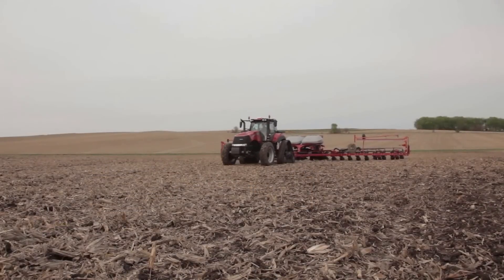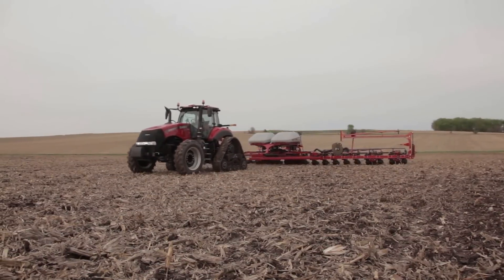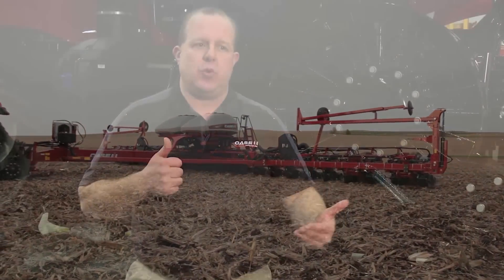And better productivity for the customer as well as for the tractor. A customer is going to see less berming on the end rows. They're going to see less compaction. They're going to see a better footprint and ground-to-ground contact for a smoother ride across the field.